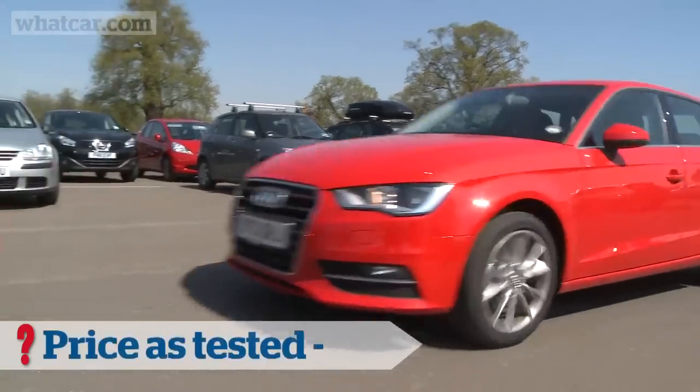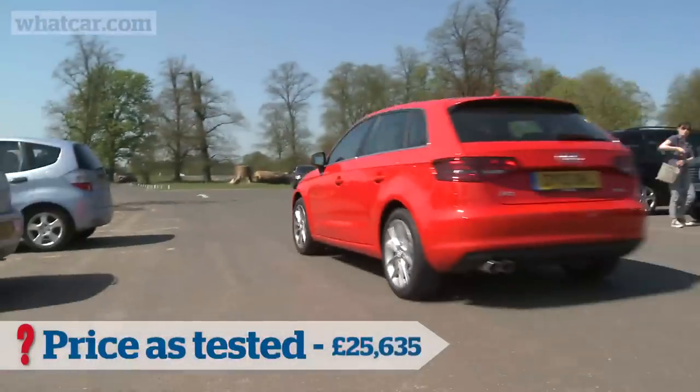Throw in this car's red metallic paint, and you're up to not far off £26,000. I'll admit that's a fair chunk of money for a small family hatchback, but I'm impressed anyway.